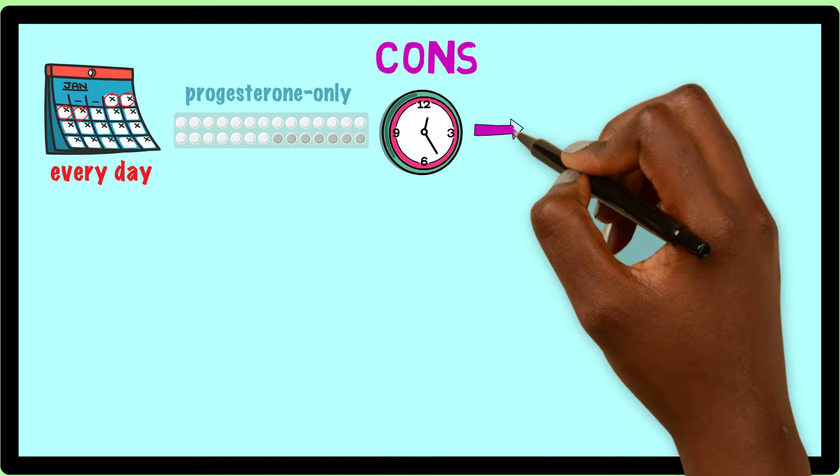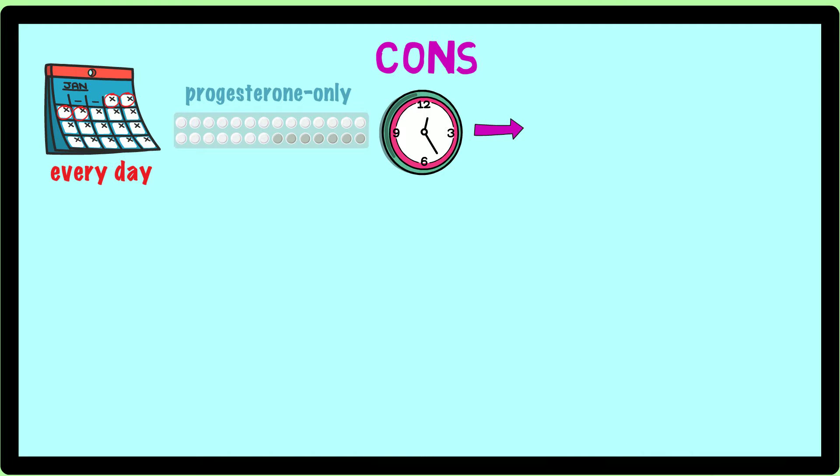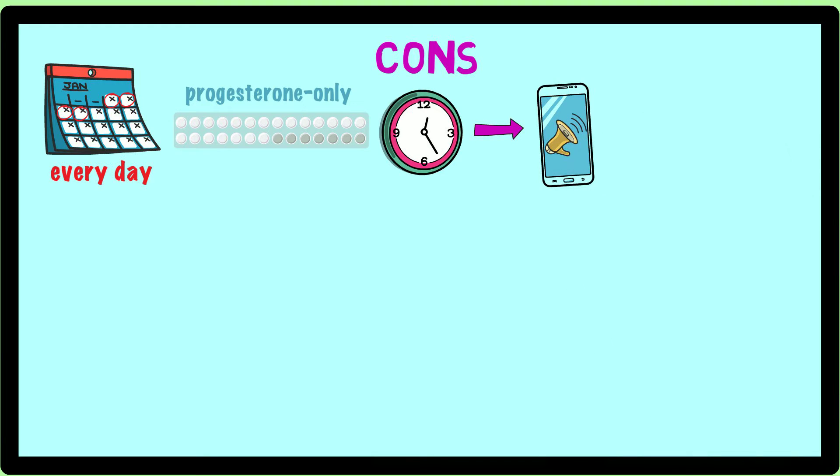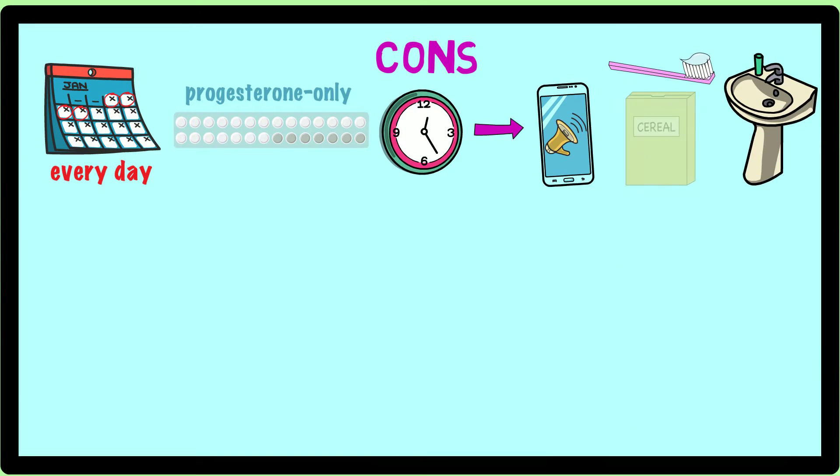A few things that might make remembering to take the pill easier is setting an alarm on your phone for the same time each day, or putting the medicine next to something you see and use at the same time each day, like a toothbrush, face wash, or cereal.